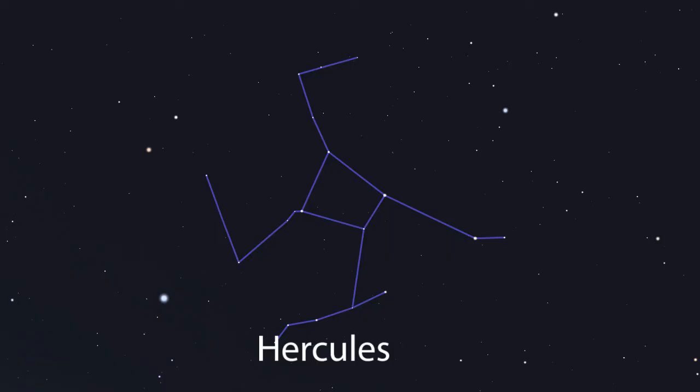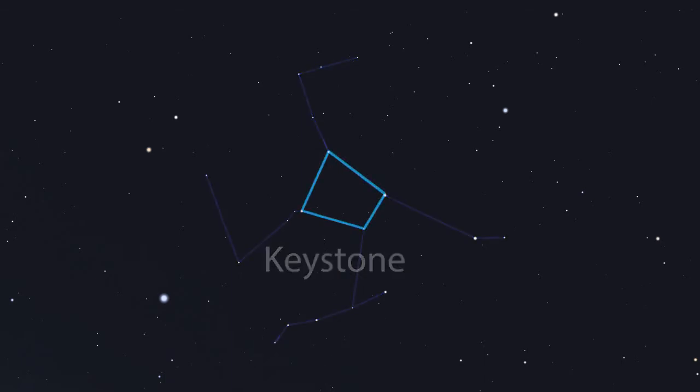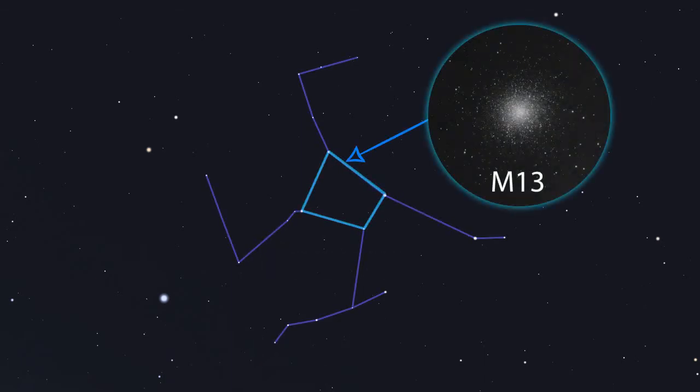Hercules is known for the asterism called the Keystone, which can be used to find one of the most popular stargazing targets in the sky — the Great Globular Cluster in Hercules, which is visible in binoculars and small telescopes.